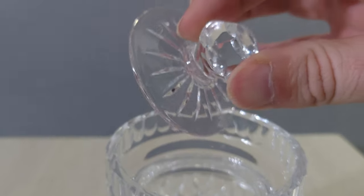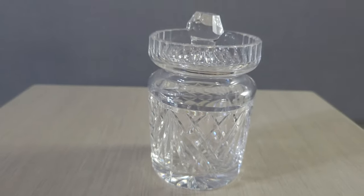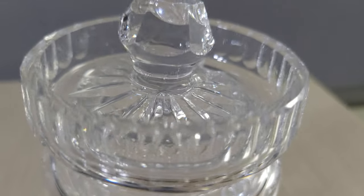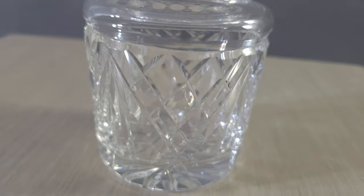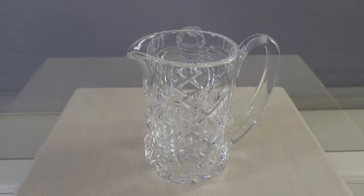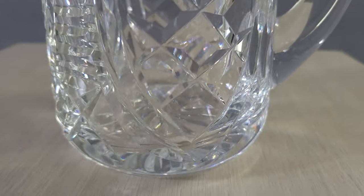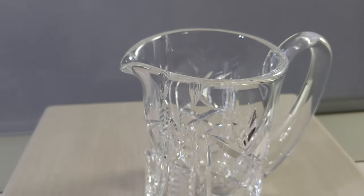Another beautiful Waterford piece — I thought it was adorable. I looked this one up and even with the missing serving spoon, it's about $70. Another Waterford piece — it's a pitcher. I tried to find the design name but couldn't. I found a few in the same pattern going for about $100.